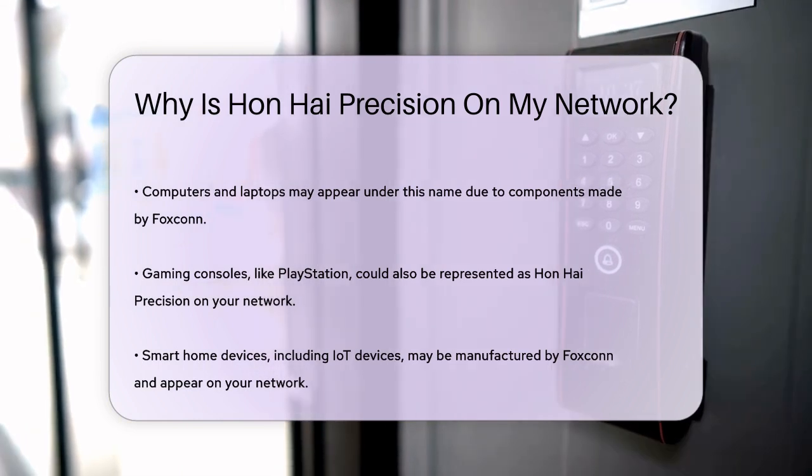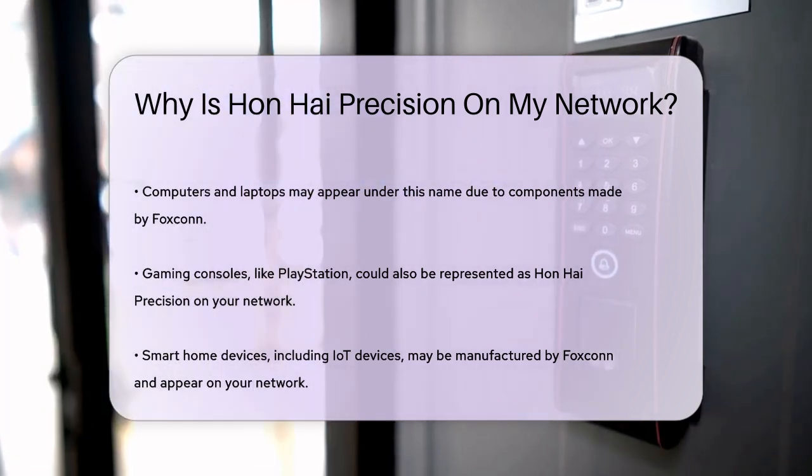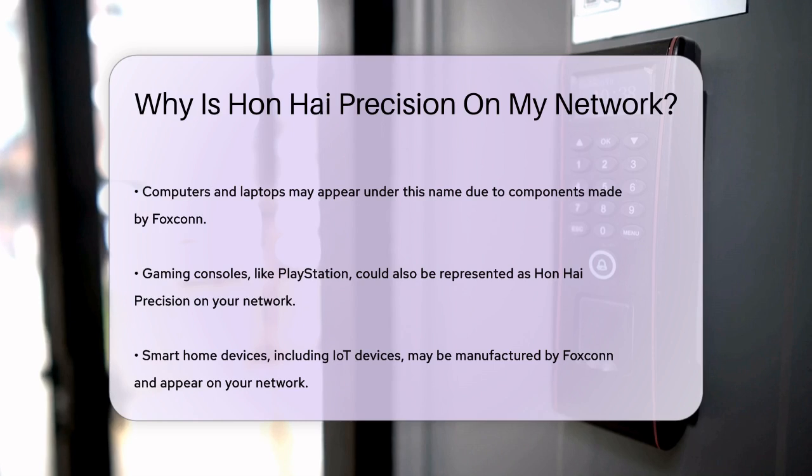Smart home devices: with the rise of smart home devices, it's possible that some of these — such as smart meters or IoT devices — are also manufactured by Foxconn and showing up on your network.